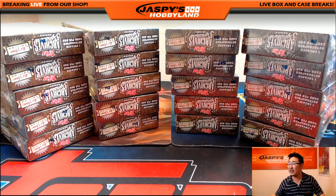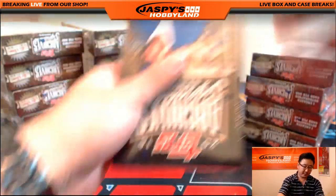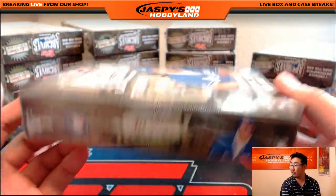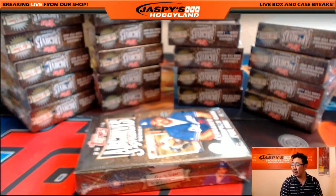There's some pretty cool stuff that pops out of here, so hopefully we'll get a really nice case out of this. Good luck everyone. So there it is — Signature Series: one encased autograph per box, and a lot of cool stuff to chase in this break as well.